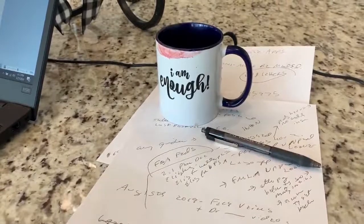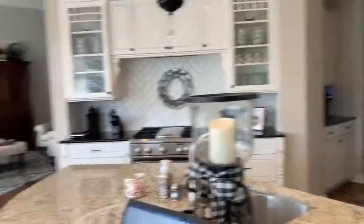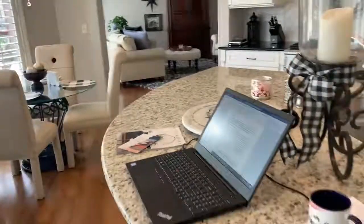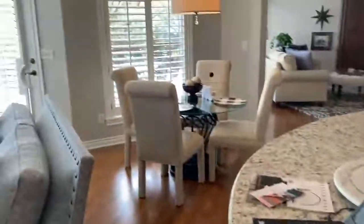There is my coffee cup which is grungy but it does say 'I am enough,' which I really love. In fact I bought a couple of fake tattoos that say 'I am enough' and I'll explain that in a video later. That idea of 'I am enough' is really very helpful in terms of our happiness in life. This is where I am working every day Monday through Friday.